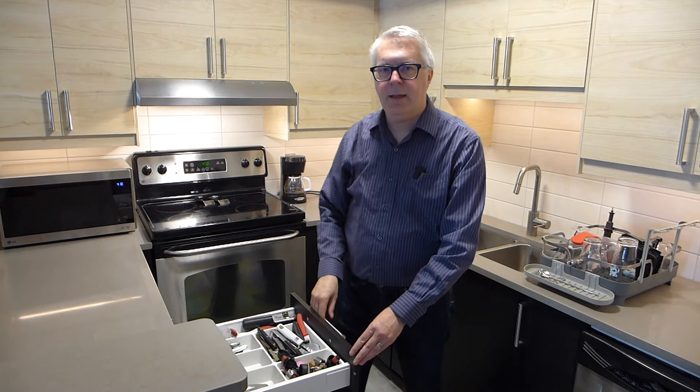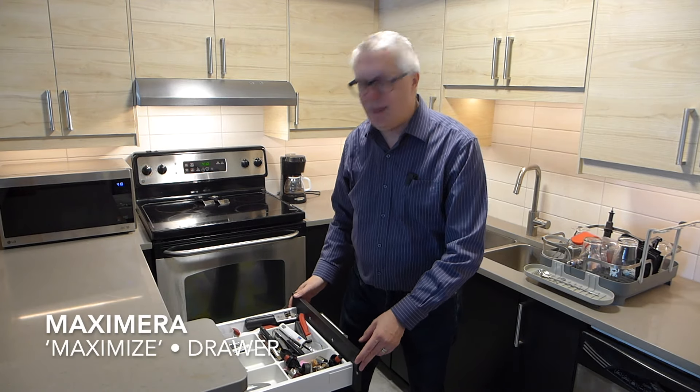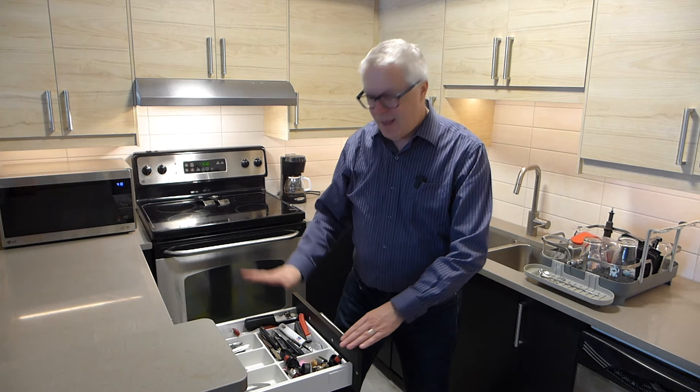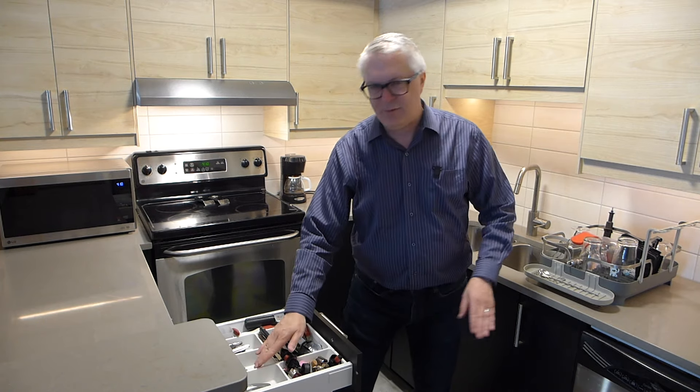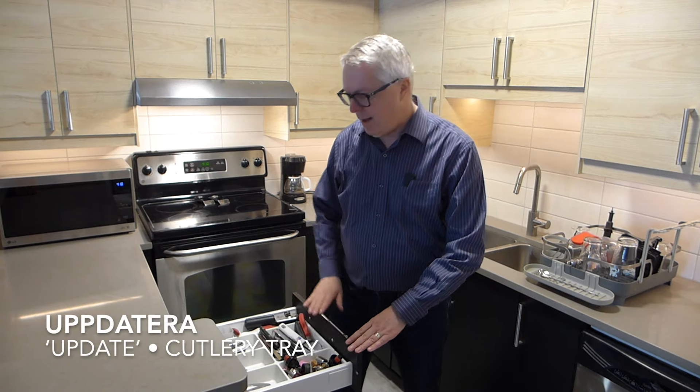The drawer is MAXIMERA — MAXIMERA — that means 'maximize.' And inside the drawer, this cutlery tray is UPPDATERA — UPPDATERA — and that means 'update.'